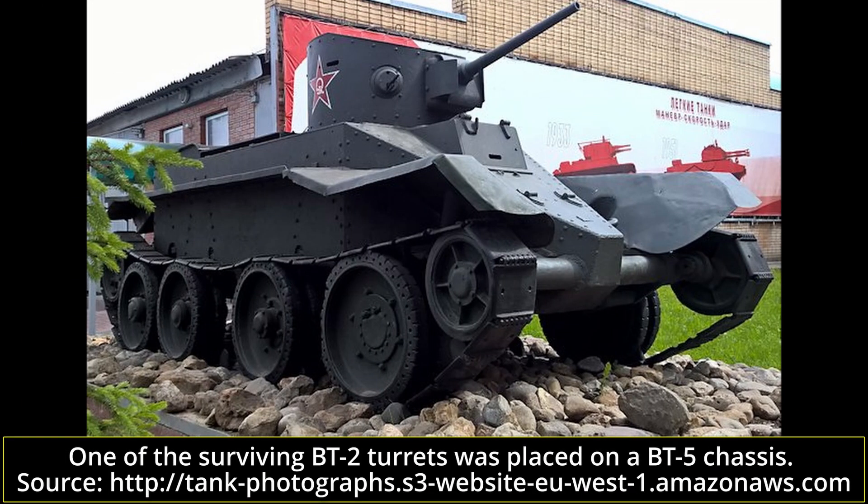There are no complete BT-2 vehicles left today, but in Russia there are at least three surviving turrets that were used as stationary bunker emplacements. One can be found at the Museum of Military Archaeology on Piotrowski Island in St. Petersburg, a second is at the Siege of Leningrad Museum, and a third was placed on a BT-5 chassis and can be seen at the Kubinka Military Museum. Some five turrets that were used on the Finnish Salpa defense line also survive to this day.